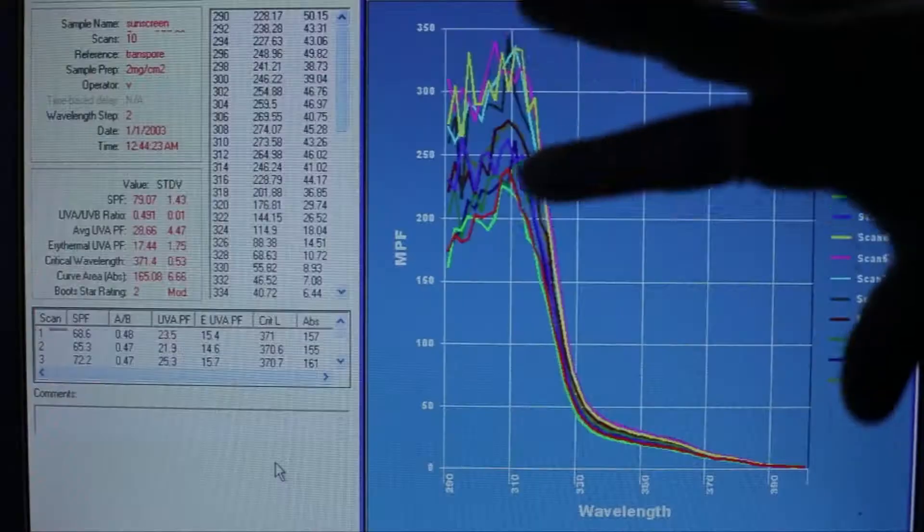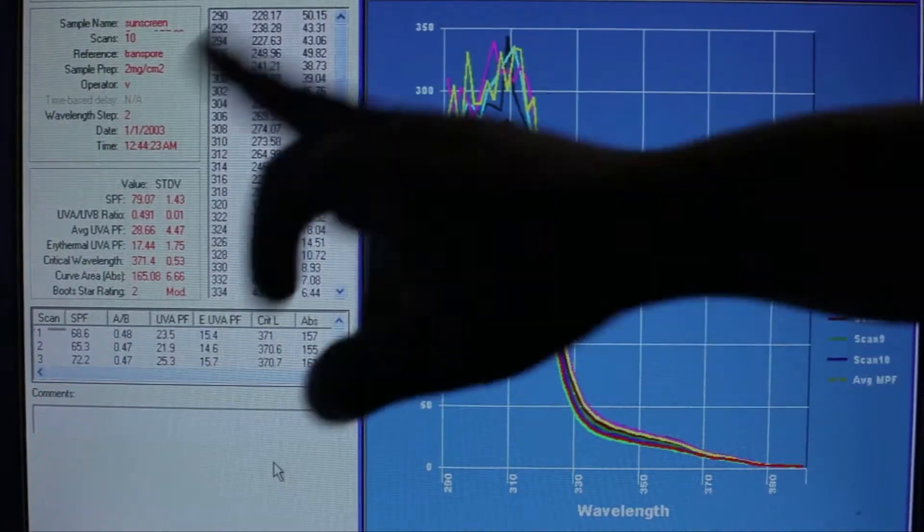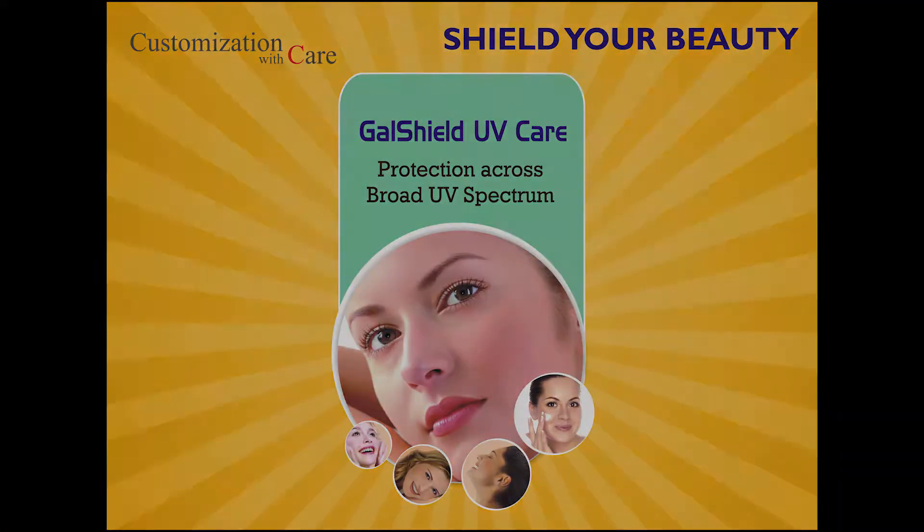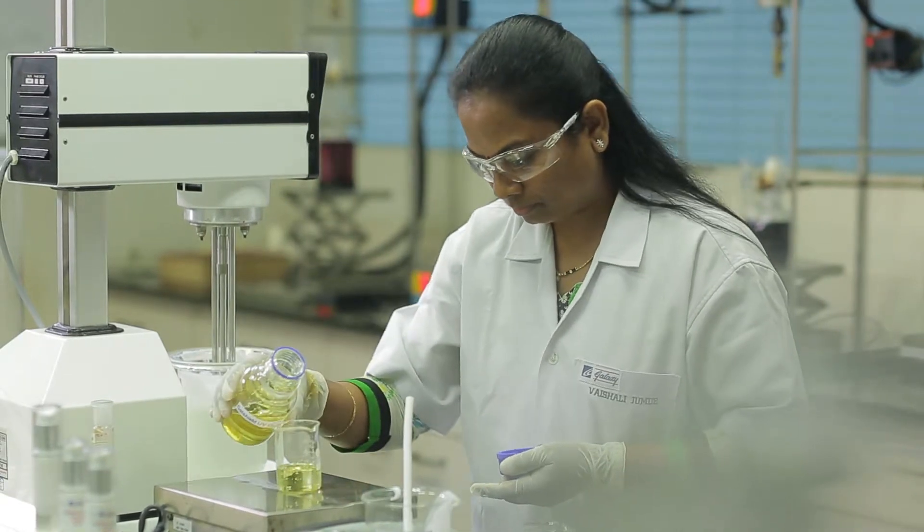A unique chassis of multiple UV filters that block both UVA and UVB rays and provide broad spectrum protection with critical wavelength 370 nm and photo stability in just one product. With the addition of every 1% GALSHIELD UV Care, the formulation gives two SPF units, out of which one-third is UVA protection factor.